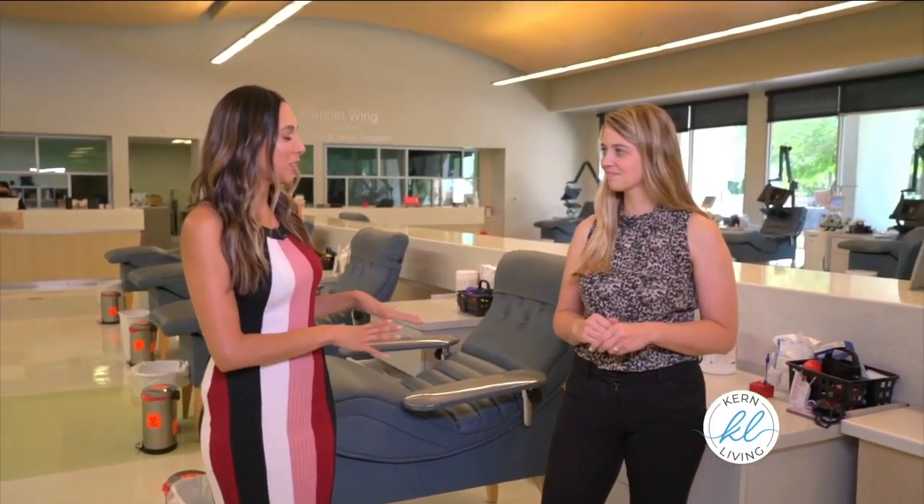So what exactly happens right here in this chair? This is where the magic happens — it's where all the lifesaving starts. It's about eight to ten minutes depending on how much water you've had. This is where the actual blood donation starts.